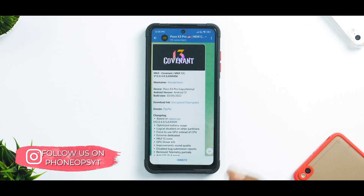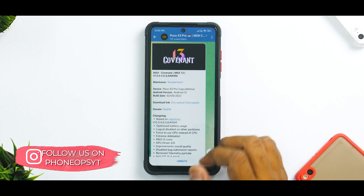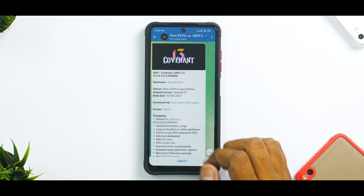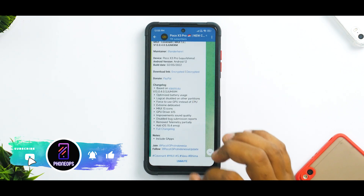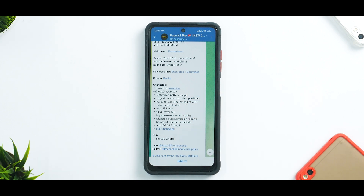So quickly, let's look at what's going on here. We have MIUI Covenant based on 13.0.4 SJU MIXM; the device is Poco X3 Pro, and it works on both YU and Vima. Android version is 12, and this was released on the 2nd of May 2022. There are quite a lot of bold claims, and that's why I used this as my primary device for two to three days to find out exactly what's going on.